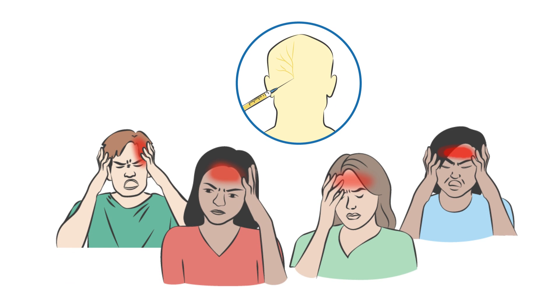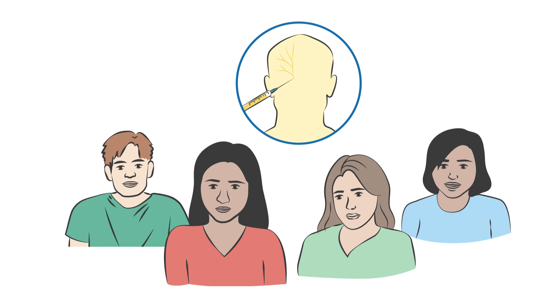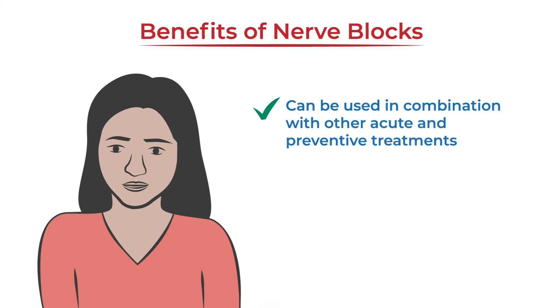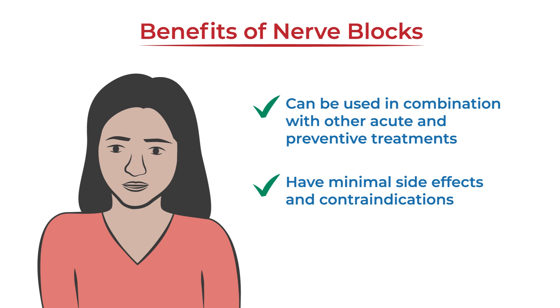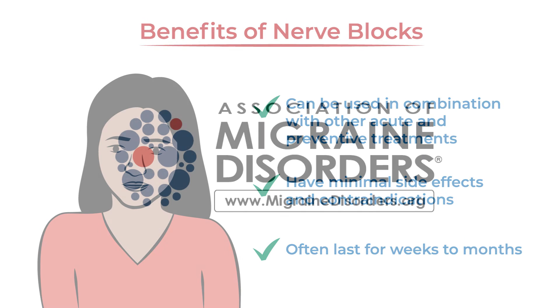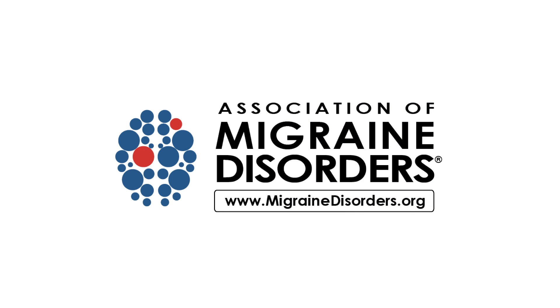Nerve blocks may be useful for many people living with migraine because they can be used in combination with other acute and preventive treatments. They have minimal side effects and contraindications, and they often last for weeks to months. For more information, visit migrainedisorders.org.